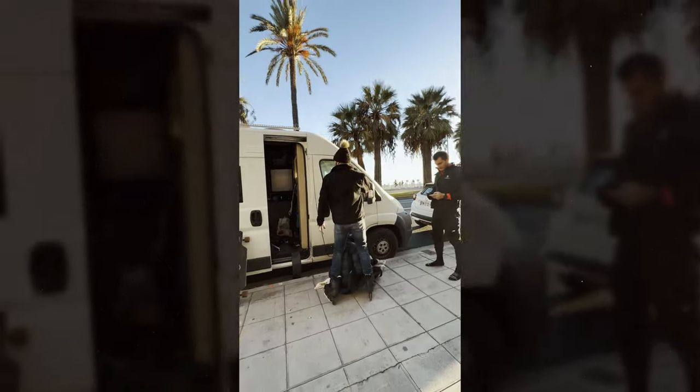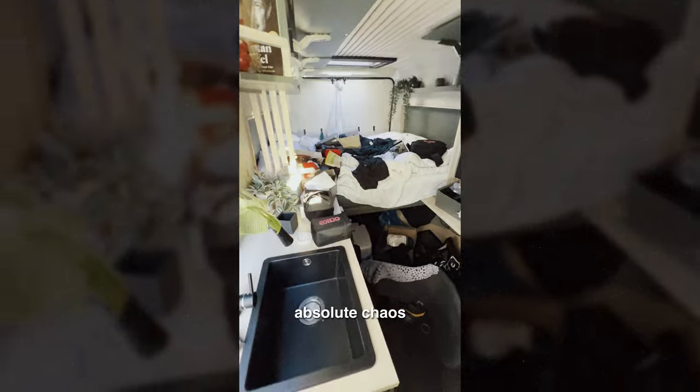What the f**k? Is that good? Holy s**t, my van got broken into. What? So it's absolute chaos.